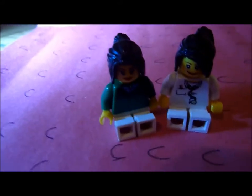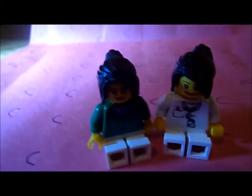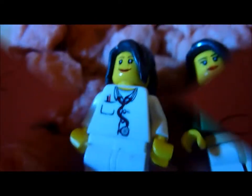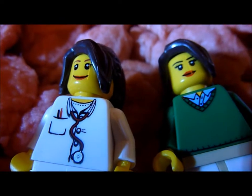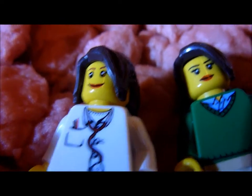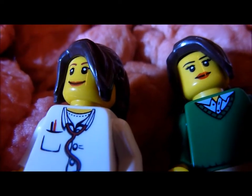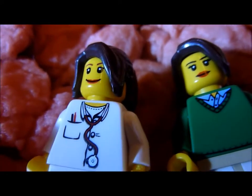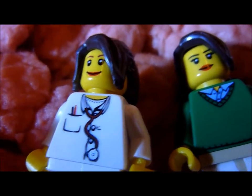Whoa, this is scary! Why do we keep falling and turning? Because the intestines are all twisty and curvy! Cool, there's the exit! Yeah! Now where are we? It smells gross!